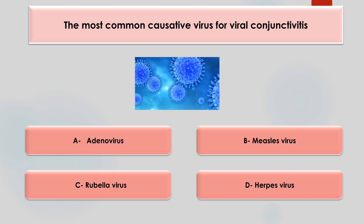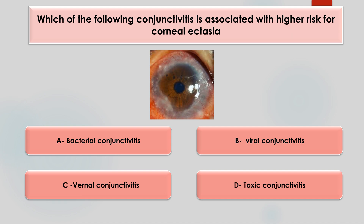The most common cause of viral conjunctivitis is — adenovirus, measles, rubella, or herpes? The answer is adenovirus. Next question: which of the following conjunctivitis is associated with a higher risk of keratectasia? Options are bacterial, viral, vernal, or toxic. The answer is vernal conjunctivitis, because it has a higher incidence of developing pellucid marginal degeneration, keratoconus, and keratoglobus.